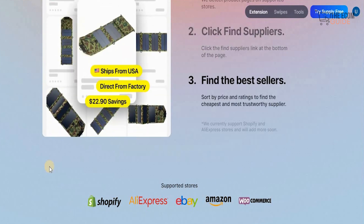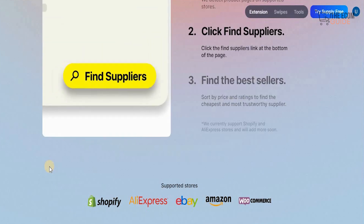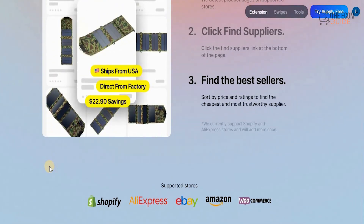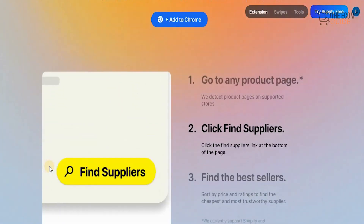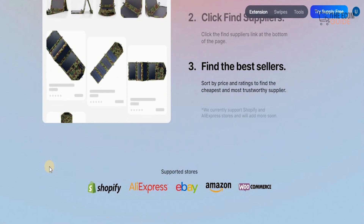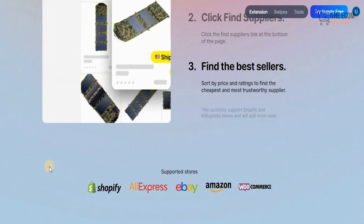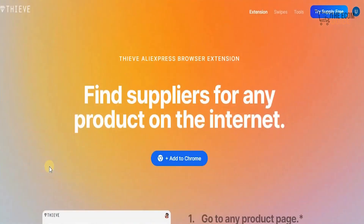The supported stores include Shopify, AliExpress, eBay, Amazon, and WooCommerce. These are the platforms that are making a lot of money for individuals, so you need to have an account on Shopify, AliExpress, eBay, and Amazon. If you don't have an account on WooCommerce I would highly recommend creating one. There's no need to put all your eggs in one basket — distribute your presence so that if one store isn't doing well, the others will be.